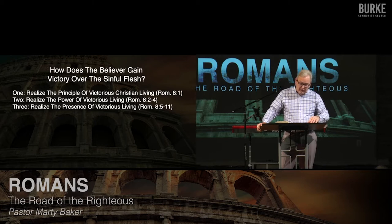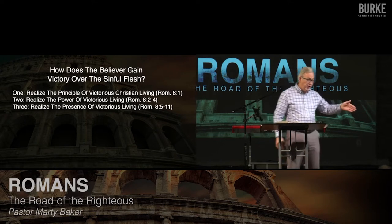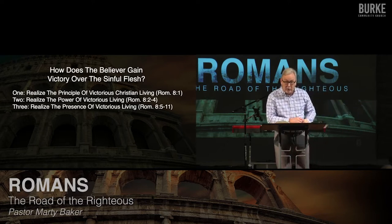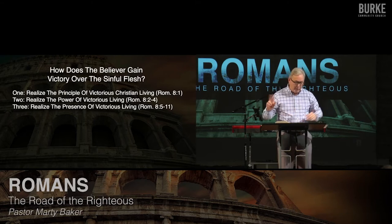To review: he said if you want to live a victorious life, verse one, realize what he calls the principle of victorious living, which is there's no condemnation to those who are in Christ Jesus. Once you're justified by faith in God's court of law, the gavel came down — you have the righteousness of Christ, you are not guilty anymore in God's court of law. You are forgiven based on your faith in Jesus. Once you realize that lofty theological position, that leads to new living.